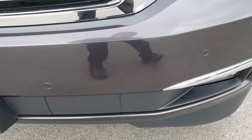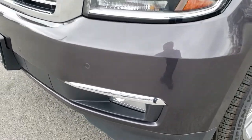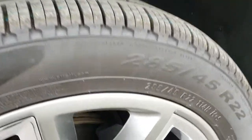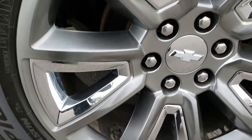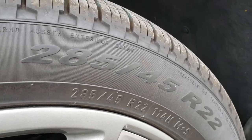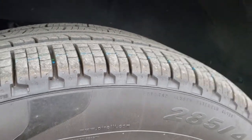The front bumper is in excellent condition — no dents, dings, or cracks on it. It has the factory fog lights, front sonar, projector headlamps, and LED running lights. It has 22 inch painted alloy rims with chrome pockets, and brand new Pirelli Scorpion 285/45 R22 tires — those were put on during our safety inspection.